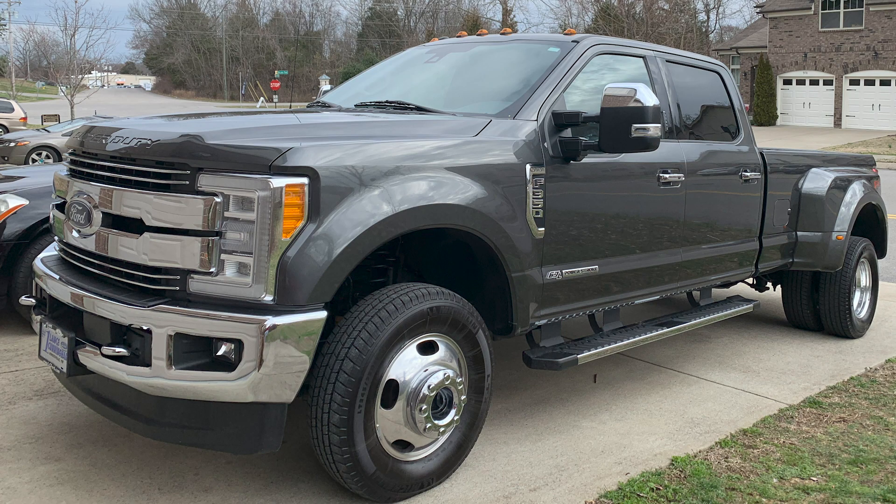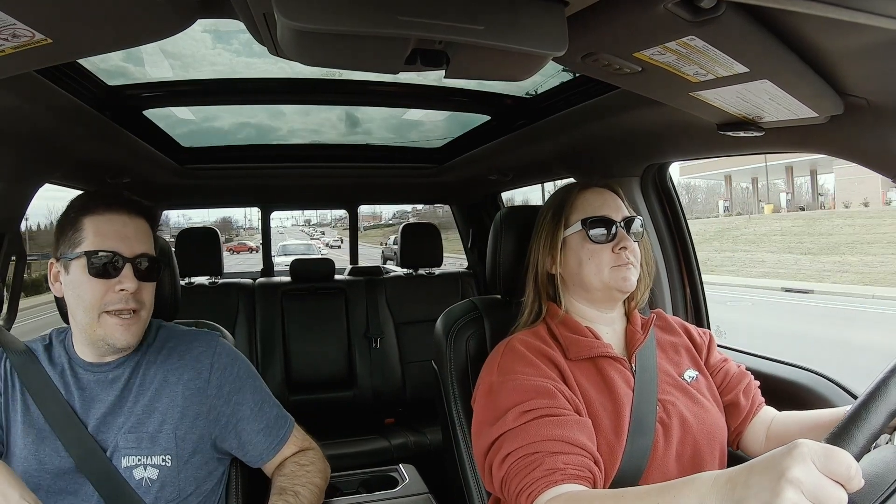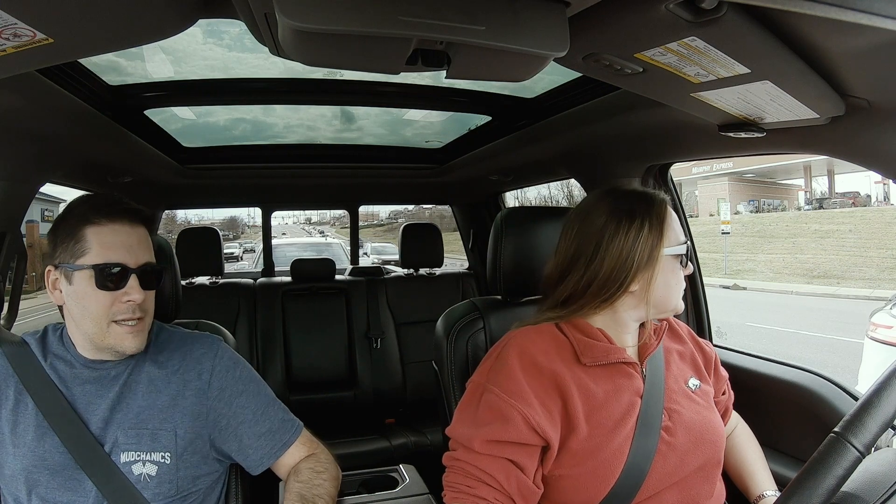The Platinum or Limited — the top-of-the-line ones — were kind of out of our budget. But because this one had all the electronic features and checked all the boxes for us at a lower trim level, I don't feel like we're lacking in anything. Really the only thing is it doesn't have power running boards, but that's not that big a deal.